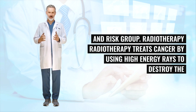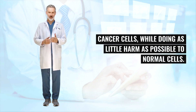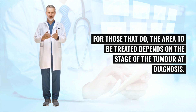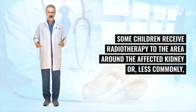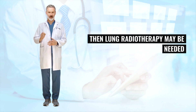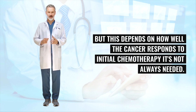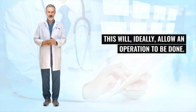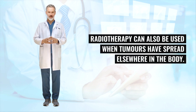Radiotherapy treats cancer by using high energy rays to destroy cancer cells while doing as little harm as possible to normal cells. Not all children with Wilms's tumor need radiotherapy. For those that do, the area to be treated depends on the stage of the tumor at diagnosis. Some children receive radiotherapy to the area around the affected kidney or, less commonly, to the whole abdomen. If the tumor has spread to the lungs, lung radiotherapy may be needed, but this depends on how well the cancer responds to initial chemotherapy — it's not always needed. Radiotherapy may occasionally be used to shrink tumors that are too large to remove surgically, or when tumors have spread elsewhere in the body.